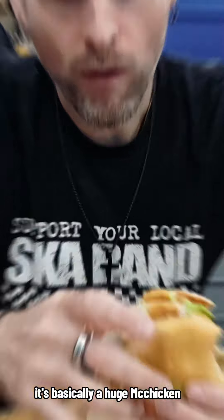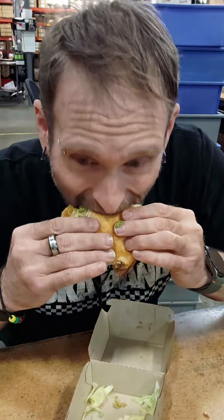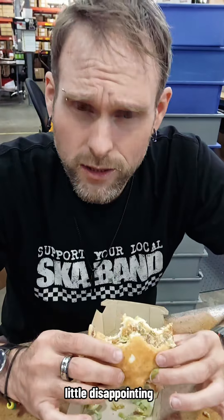It's basically a huge McChicken with Big Mac sauce. I think this is supposed to have cheese on it, and it doesn't. So that's a little disappointing.